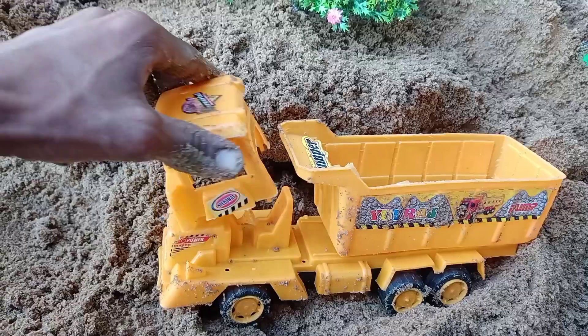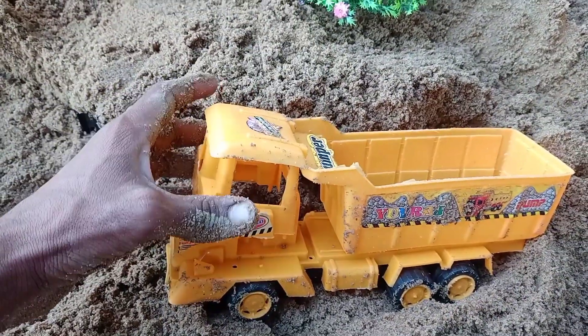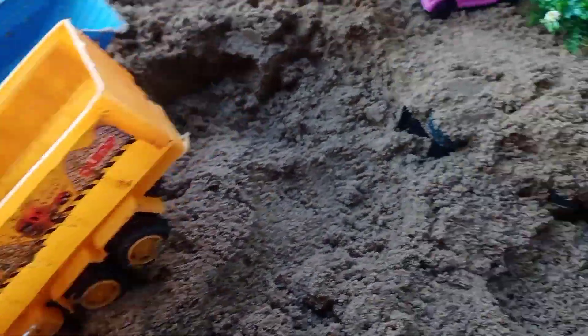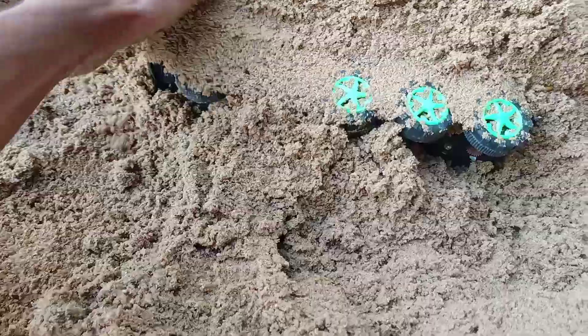This is a big truck. Let's keep it on the side. Let's see here. Here is another truck. This is green color.